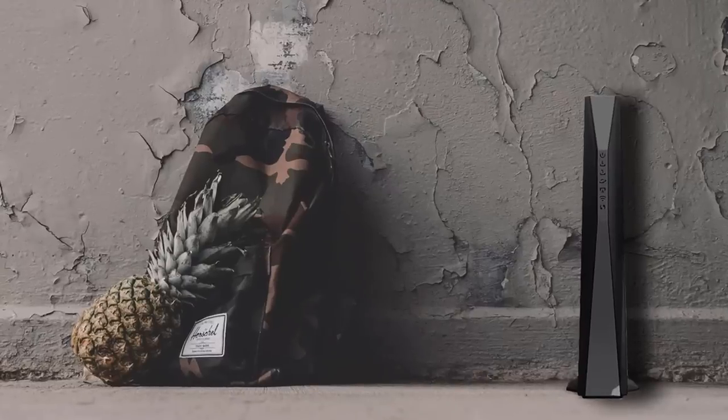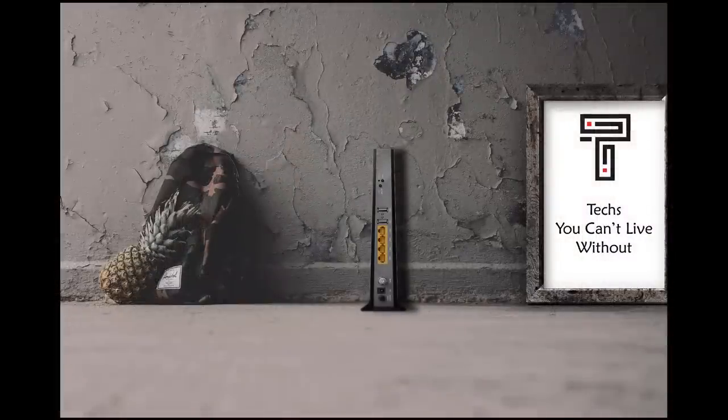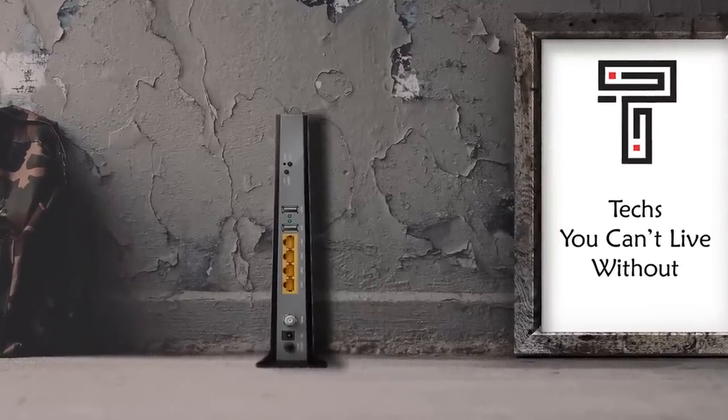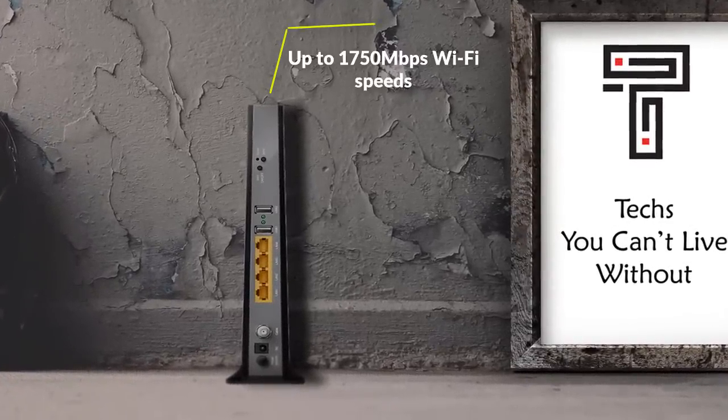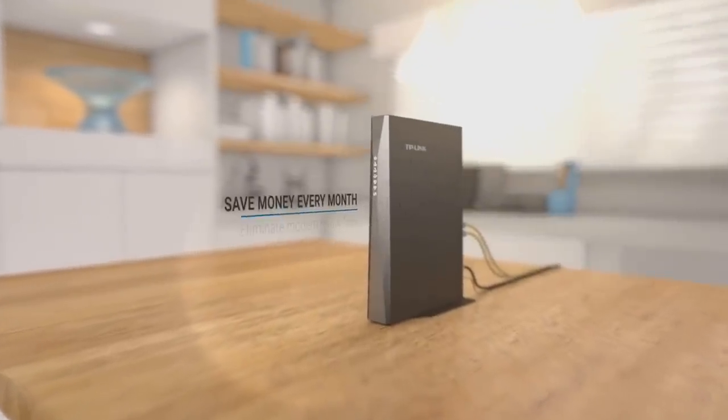On number 4, we have the TP-Link AC1750. It's a 2-in-1 cable modem that brings together a high-performance wireless AC router to build a reliable home network that will let you stream 4K to your heart's desire. It's truly an amazing cable modem with up to 1,750 megabits per second Wi-Fi speeds with simultaneous 2.4 GHz and 5 GHz bands up to 1,300 megabits per second.